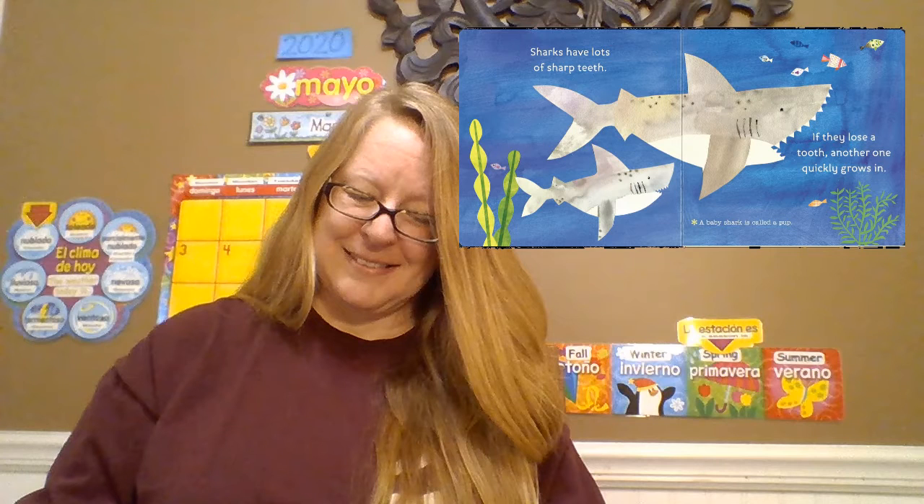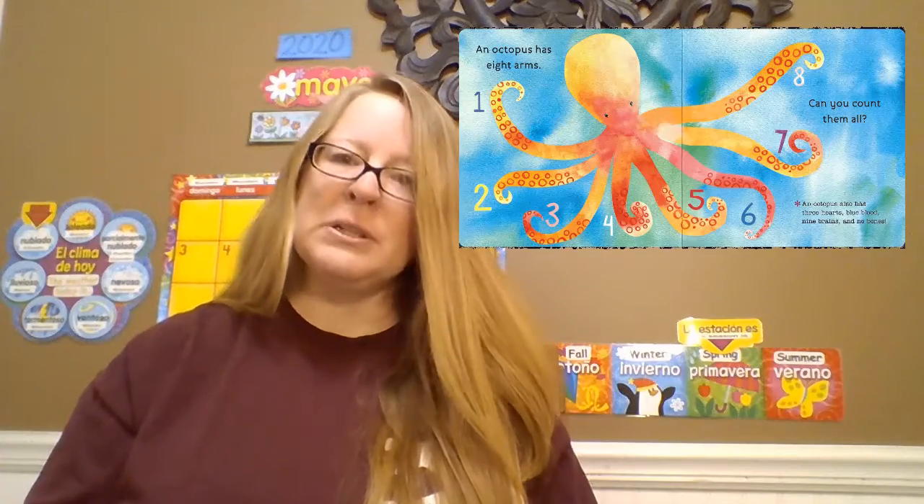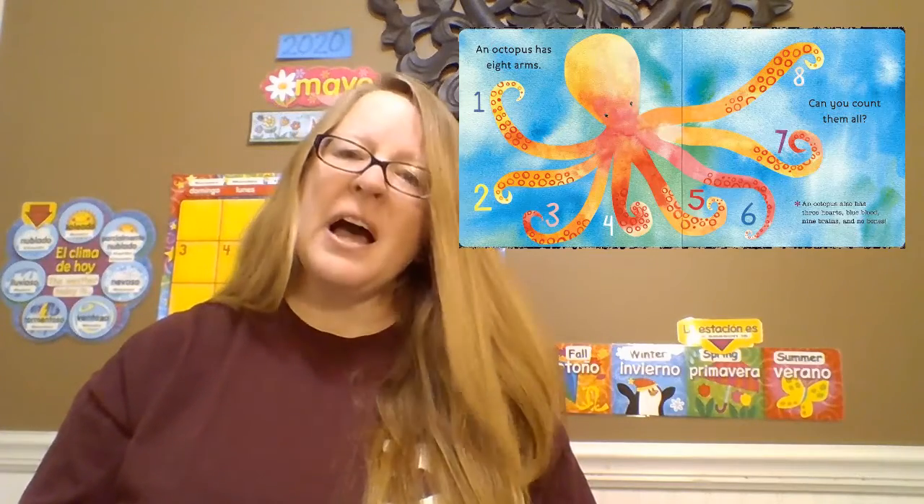An octopus has eight arms — one, two, three, four, five, six, seven, eight. Can you count them all? Fun fact about octopus: an octopus also has three hearts, blue blood, nine brains, and no bones. Wow, they must be really smart.